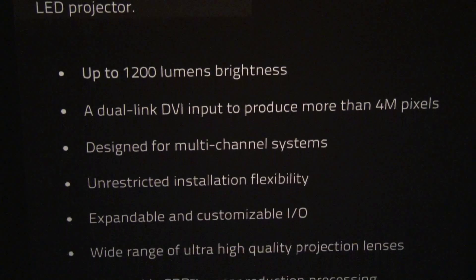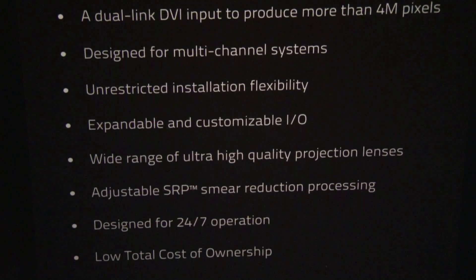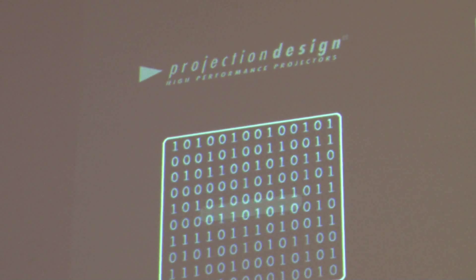So it's very high resolution, as I said. But we have high definition products and we have a range of products that fits from small, simple, single screen simulators up to multi-channel simulators.